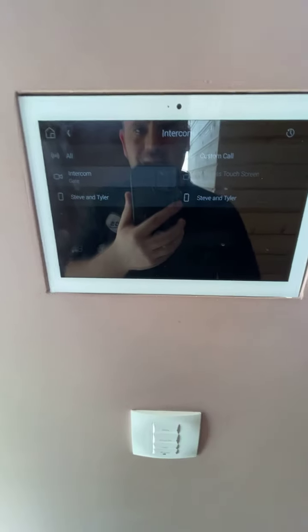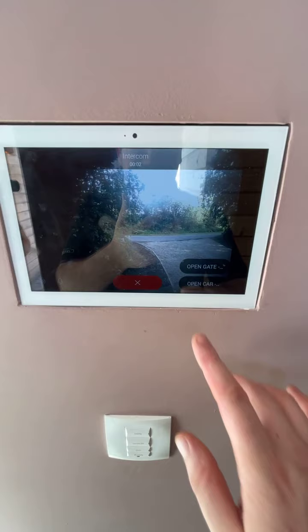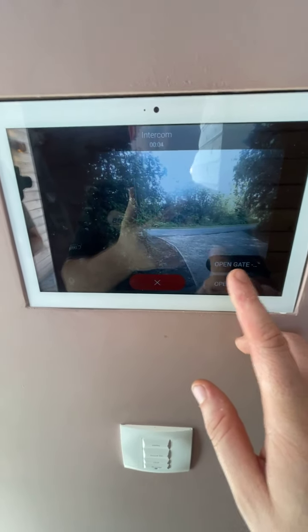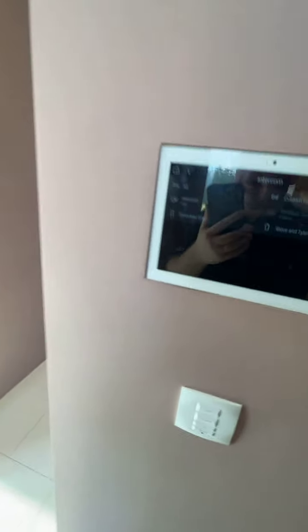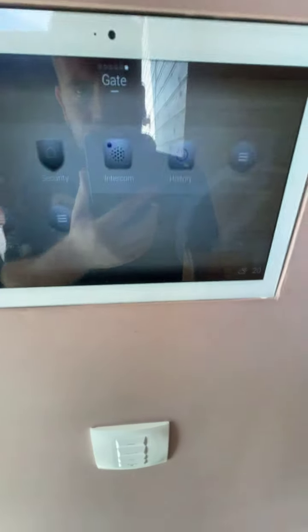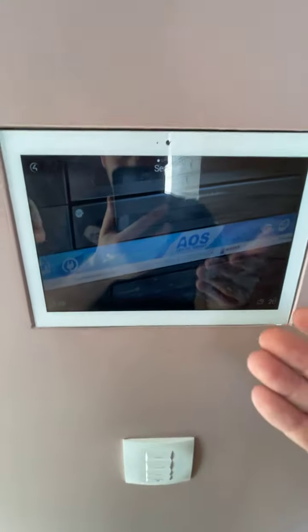We have a video intercom that goes up to the gate — it rings through to mobile phones and we've got an option to open the gate. If I press 'open gate,' you'll hear a beep and that has opened the gate for the car.